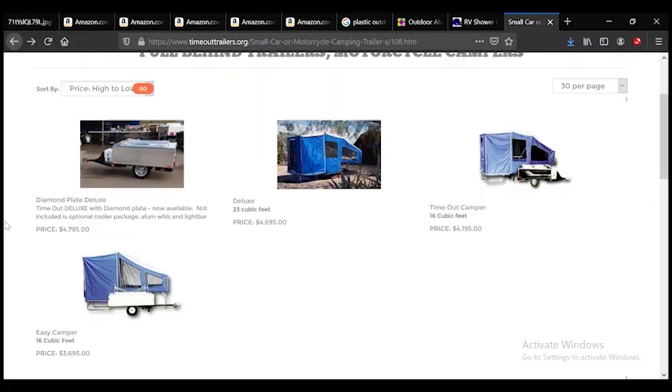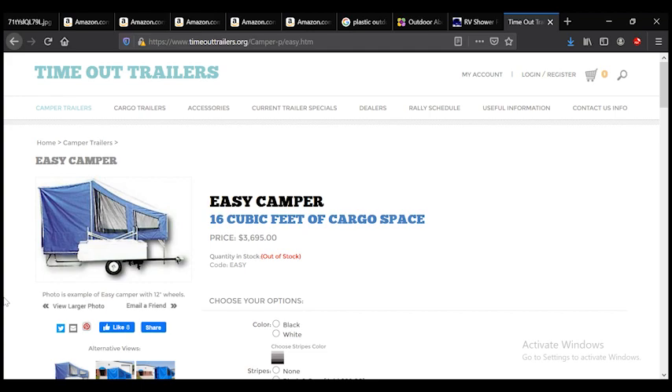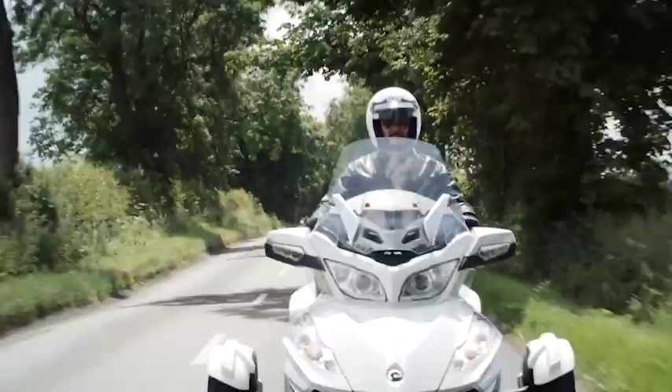If your motorcycle can't tow close to 400 pounds, Timeout Campers also makes two other campers: the Timeout and the Easy Camper, which is the smallest one. The regular Timeout Camper is only about 340 pounds, and the Easy Camper gets down to 320 pounds — pretty close to the 300-pound maximum for most motorcycles. However, at that point you're already at max load, so you won't really be able to put any additional weight on it.